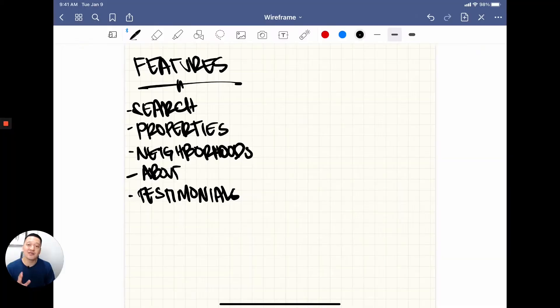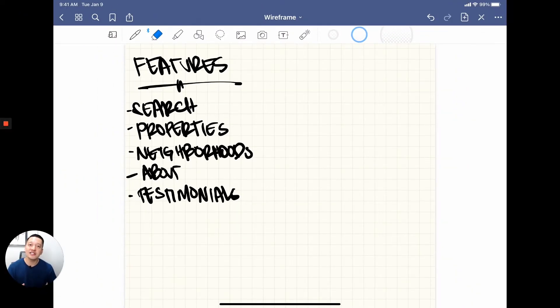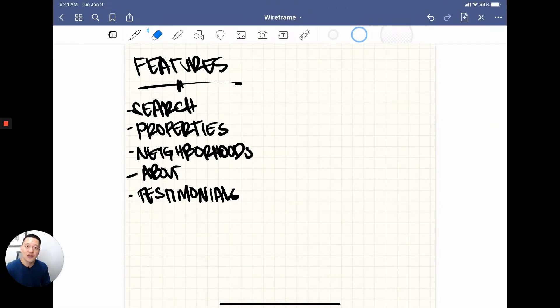Check out this quick example of me sketching out a homepage. I'm sketching on my iPad, but I wanted to show you how the wireframing process looks. On the left side of the screen is a list of features I want to create for my homepage. You want to start with this step and list out all the features you want to display on your webpage. In this case, I want a search, properties, neighborhoods, about, and testimonials. The next step is to start sketching out what this would potentially look like.